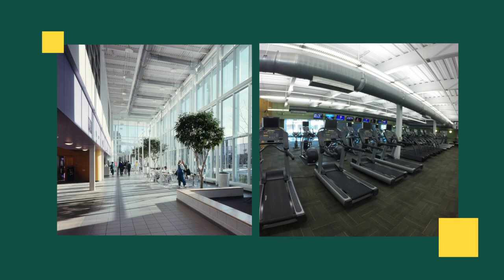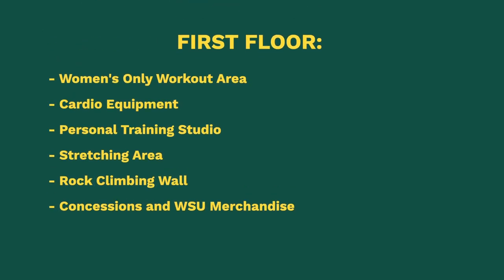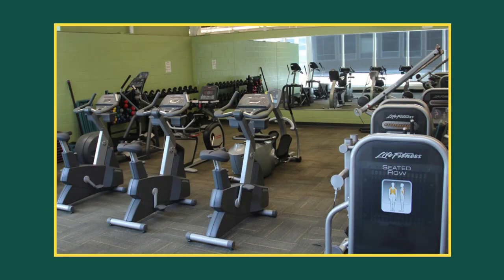On our first floor is where we have all of our machines — either isolated muscle machines or cardio. We also have a green wall. Now that green wall is not just because we're Warriors — it's actually a women's-only workout area.